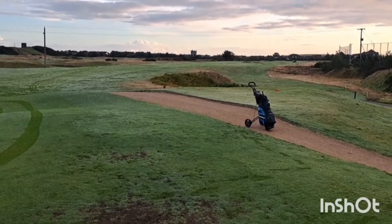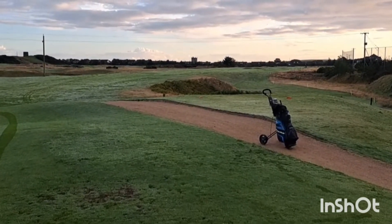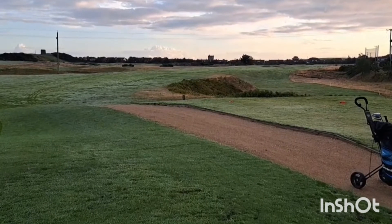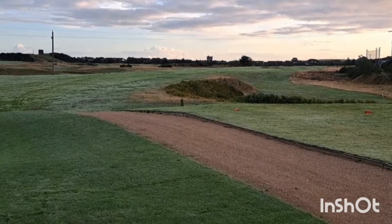Ladies and gentlemen, it's course number 163 of 2022 — it's Curtstown Castle Golf Club on the tee. The man playing for the first time in Northern Ireland, and it's also day 2 of the Five Countries in Five Days Tour. Day 2, Northern Ireland, from Kirkentilloch in Scotland — Smithy!